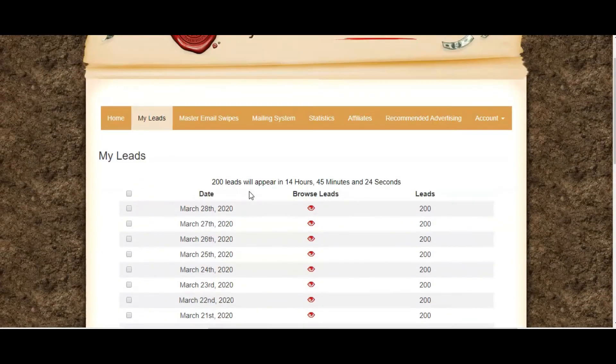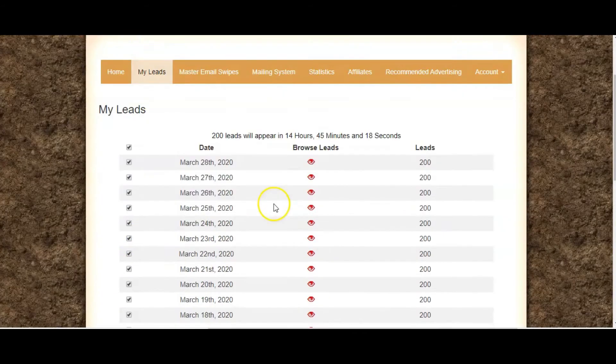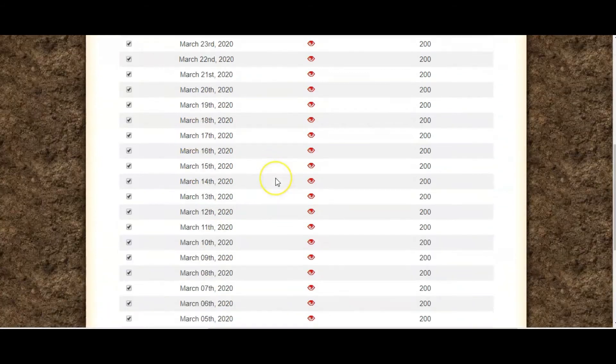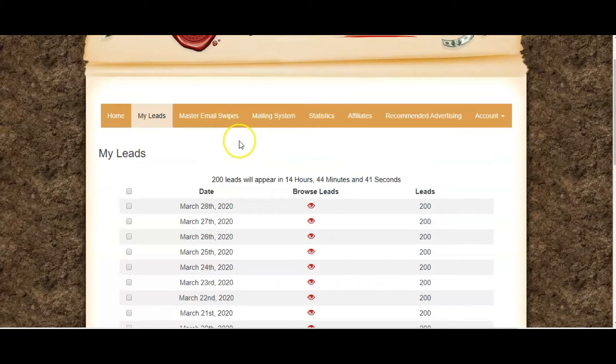I basically have all my leads here and what I can do is actually download them. I could go down and download all my leads from all pages, or download the leads just on this page. Once you have those leads downloaded, you can do whatever you would like with them. If you have your own mailing system that you would like to use for approaching people with your own offers, you can do that — but you do have to be careful not to upload bulk lists into your autoresponder all at once.